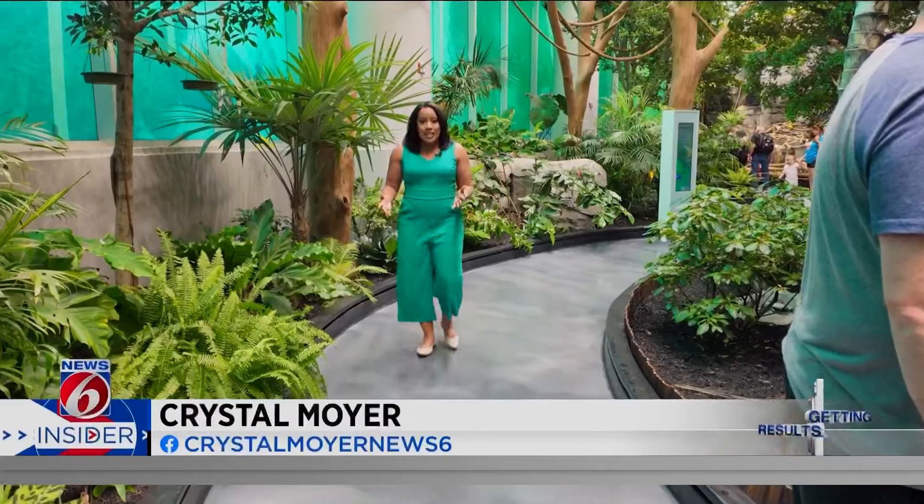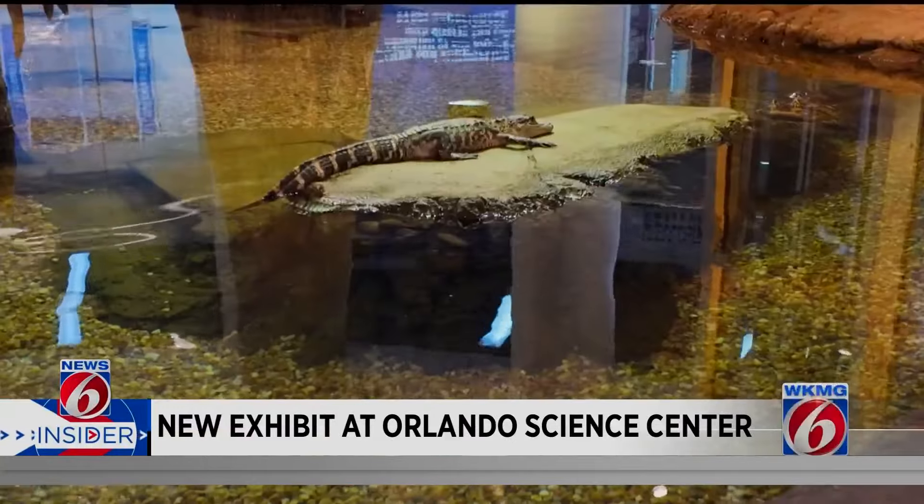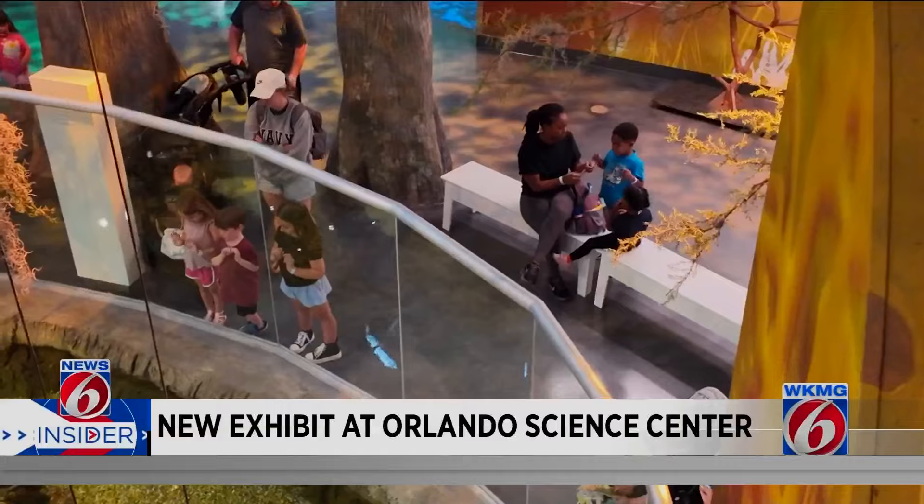And here at Life, the habitats are maintained to feel like how they would in the wild. For example, here in the rainforest area, it's warm and it's humid. The swamp features alligators and turtles. I love that they get to see a Florida ecosystem as well — our local flora and fauna.